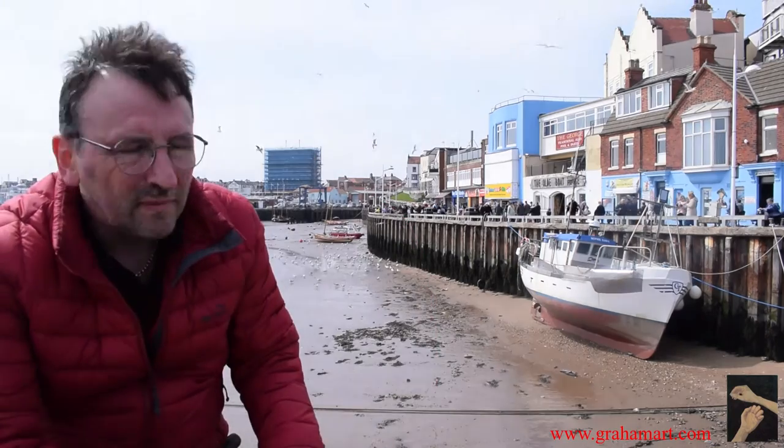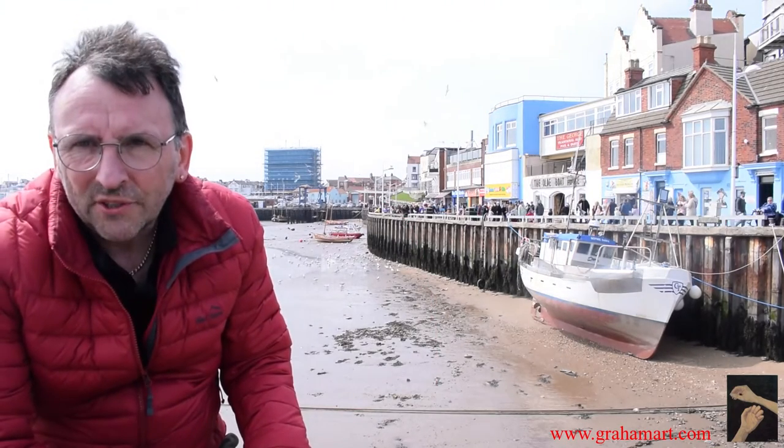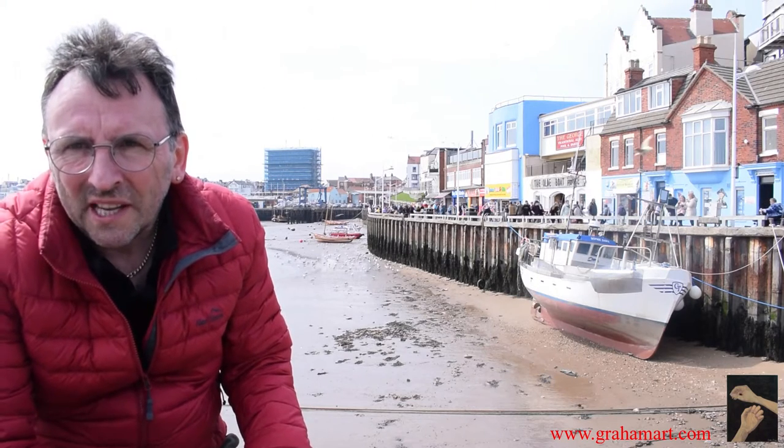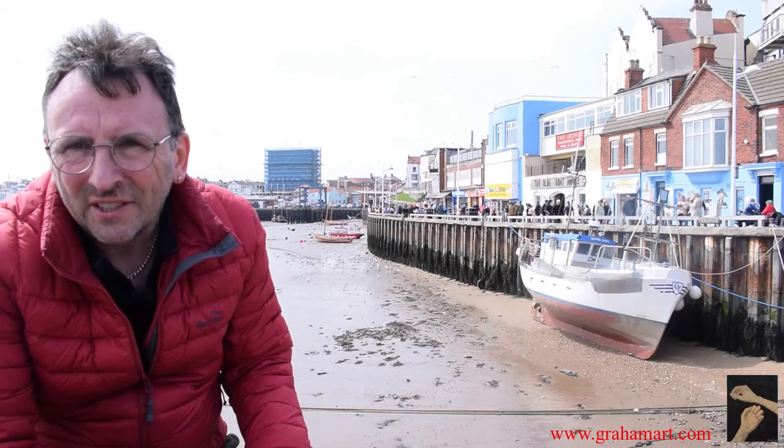Well, here I am in Bridlington at the harbour. One of the things I love about living in East Yorkshire is you've got such a variety of places. You've got harbours like this, you've got the seaside, and you've got the rolling hills of the Yorkshire Wolds, which means that as a painter you can never really get bored. Right here you have a nice harbour scene with the boats and the people enjoying the spring sunshine — it's a great subject for a painting.